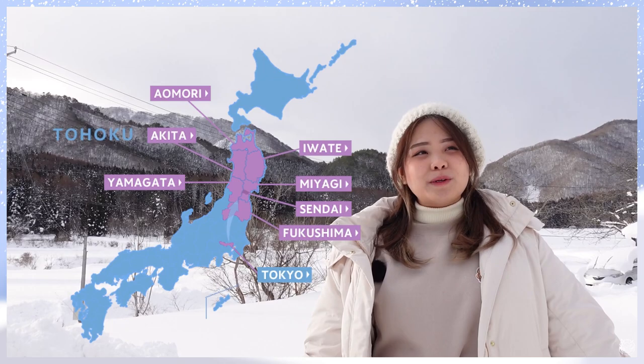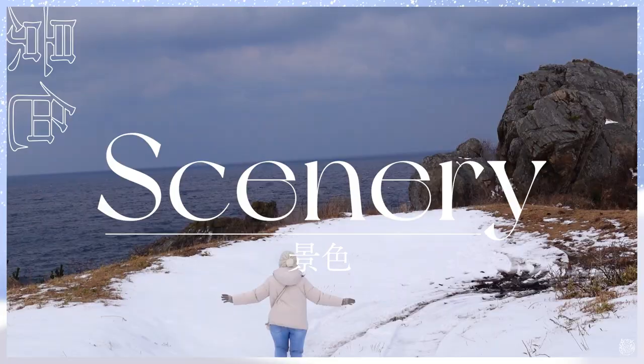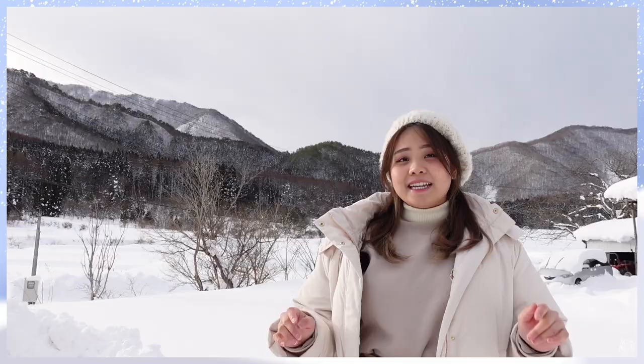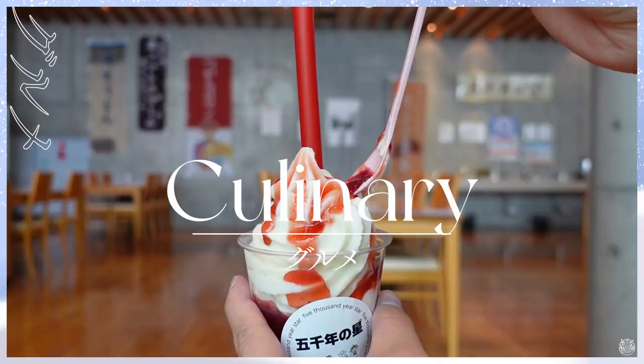Hi, I'm Yemi Malim and today I'm taking you to the Tohoku region, the most northern part of Japan. Tohoku is very rich in culture and has very beautiful scenery. In this video today I'm going to show you lots of interesting places and also delicious food to eat. So let's go!